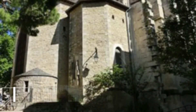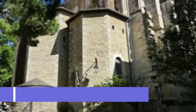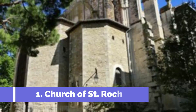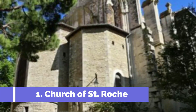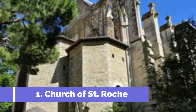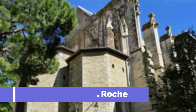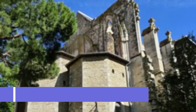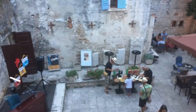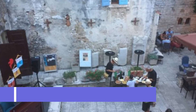Number one: Church of St. Roche. The Church of St. Roche, located in the charming town of Umag, is one of the top attractions in this coastal region of Croatia. This centuries-old church is a significant historical and cultural landmark. Constructed in the 16th century, the Church of St. Roche is known for its exquisite architectural design and stunning interior.